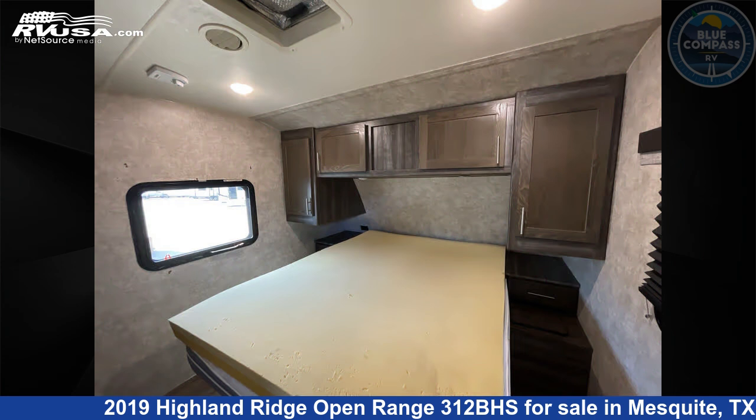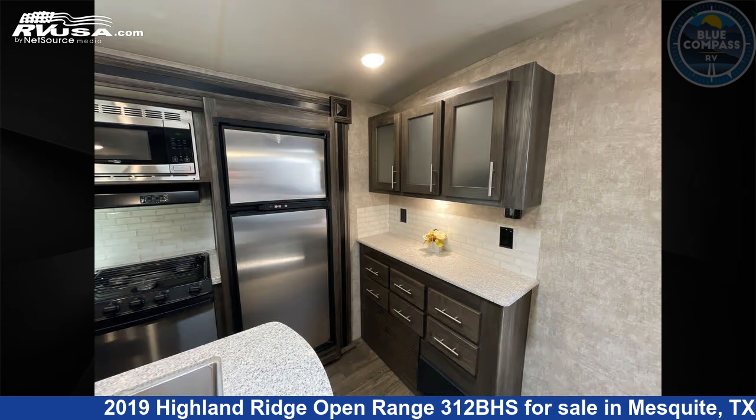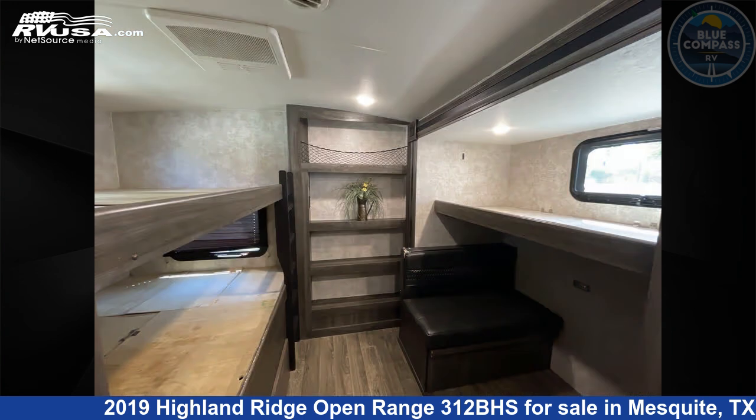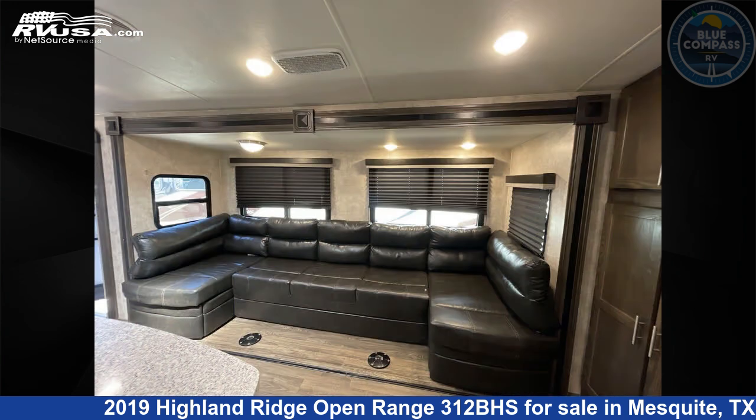This used Highland Ridge is 36 feet 0 inches in length and features Sleeps 4. Remember, this is an AI generated video of one of thousands of classified listings on RVUSA.com. If you're interested in this unit, visit the link in the video description to view more photos and the current price, or reach out to the seller.